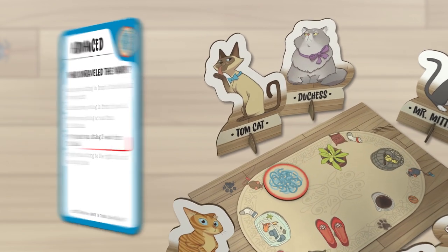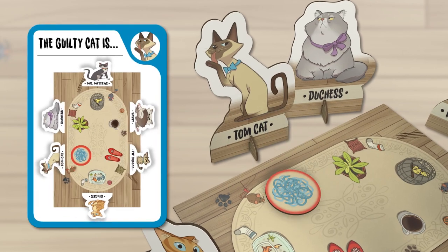When you've solved all the clues, you'll have the guilty cat sitting in front of the crime token. You win!